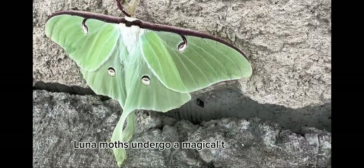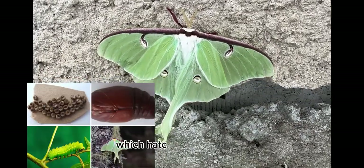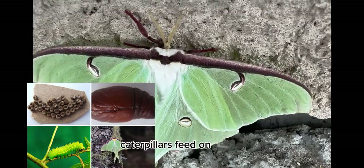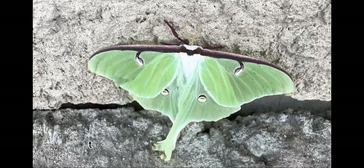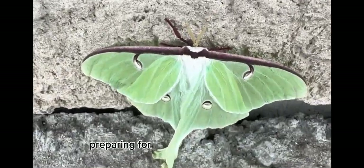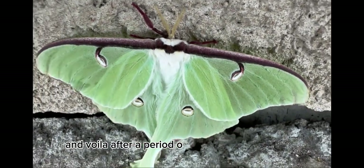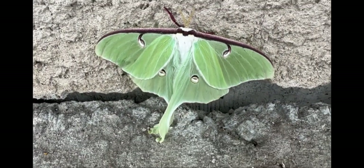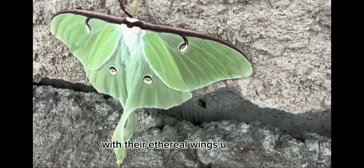Lunamoths undergo a magical transformation during their life cycle. They start as tiny eggs, which hatch into caterpillars. Caterpillars feed on leaves, growing bigger and stronger with each munch. Once they've had their fill, they cocoon themselves in a silk shelter, preparing for the grand metamorphosis. And voila! After a period of rest and transformation, a new Lunamoth emerges from the cocoon.